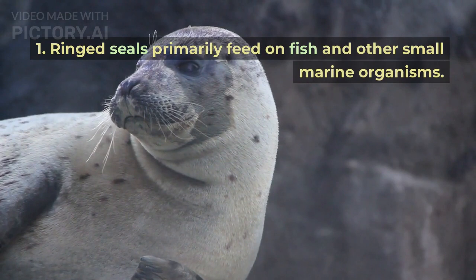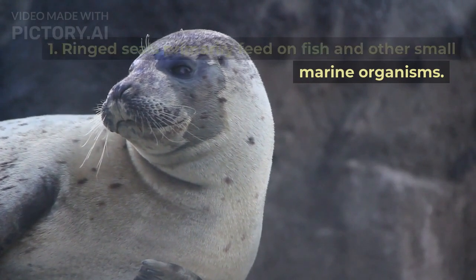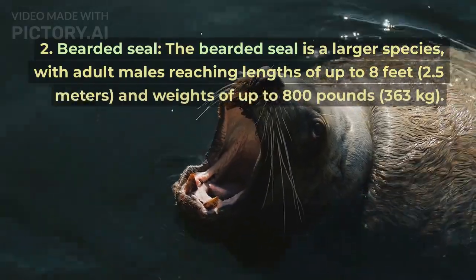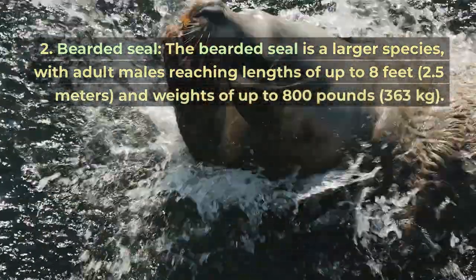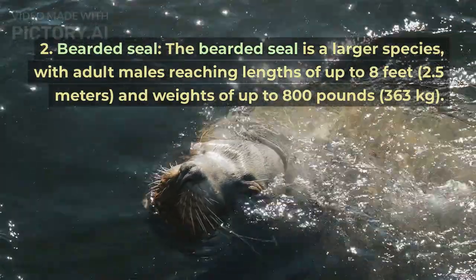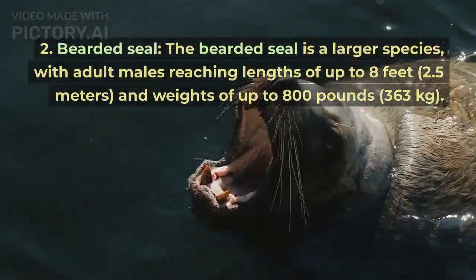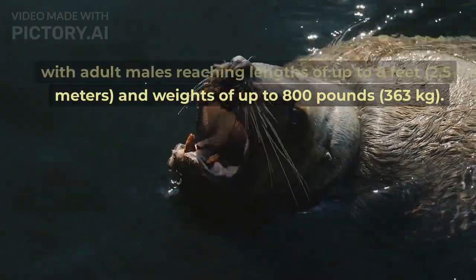Ringed seals primarily feed on fish and other small marine organisms. The bearded seal is a larger species, with adult males reaching lengths of up to 8 feet (2.5 meters) and weights of up to 800 pounds (363 kilograms).